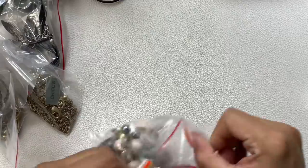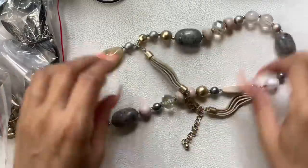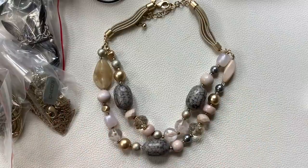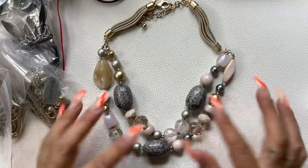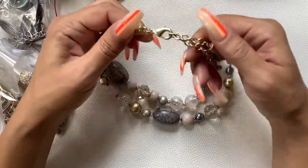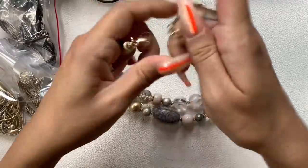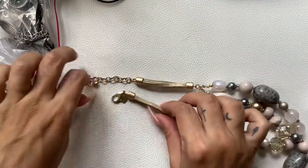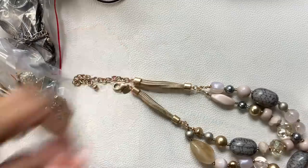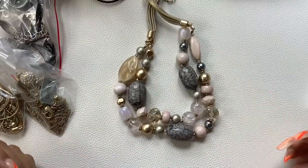Nice muted pastel colors on this one. This is a double-strand necklace — I really like the colors. It would look great with jeans and a white tank top or even a black top, really cute for dressing up jeans. It does have an extender. It's definitely a collar necklace measuring seven and a half inches to the first layer. Excellent condition — let's do $8 on it.